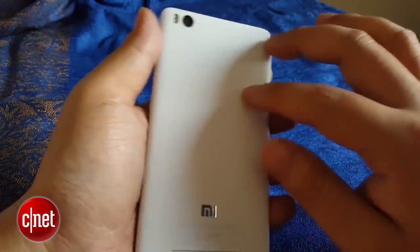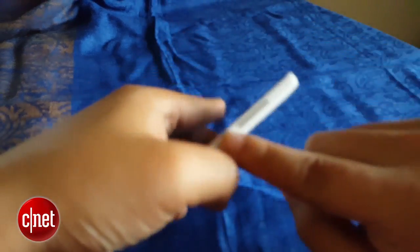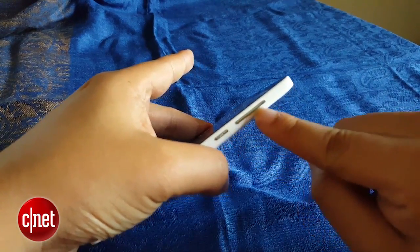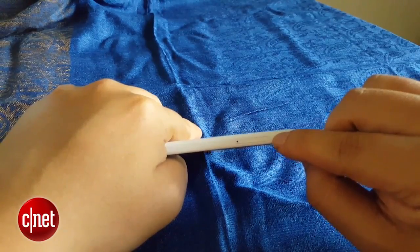You can see that the build is polycarbonate, has a nice soft touch, and feels good in the hand. On the sides are stainless steel buttons.